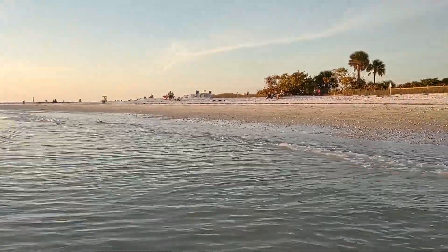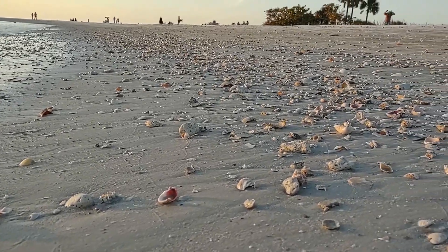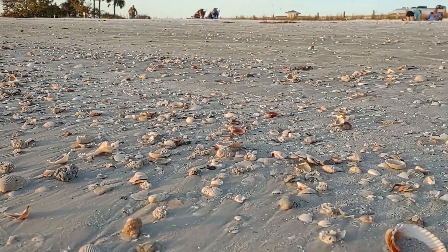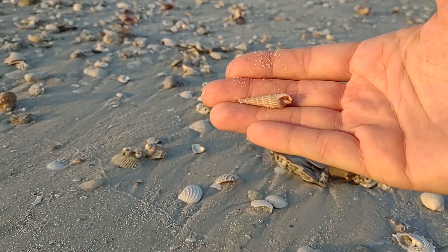I'm going to keep trying until the sun sets. There are definitely little shells here. You can see this little guy here — it's a crab. Alright guys, I'm still looking but I cannot find any sand dollars.